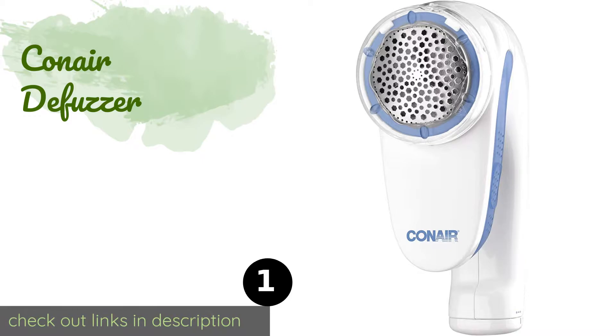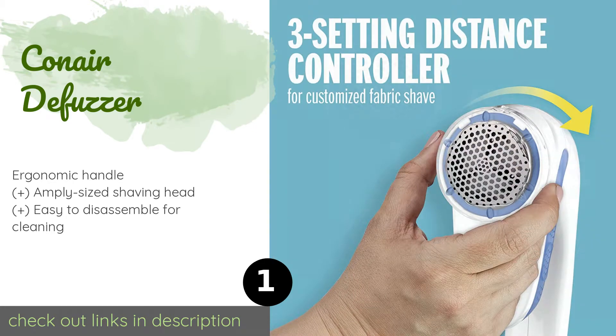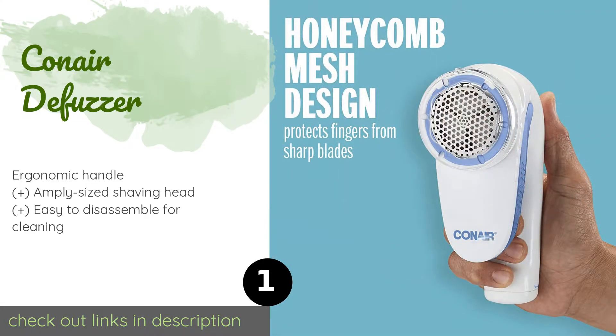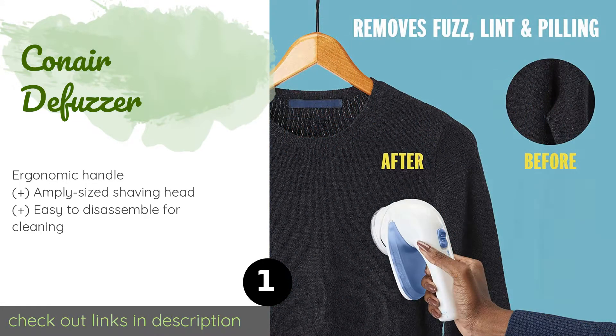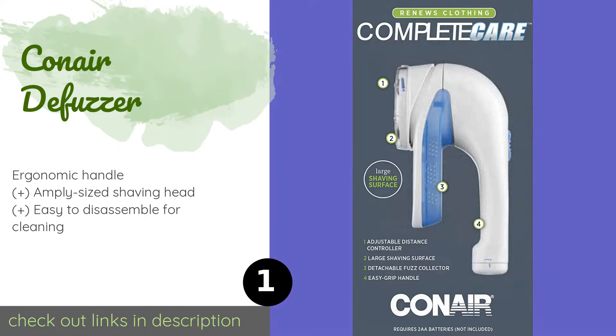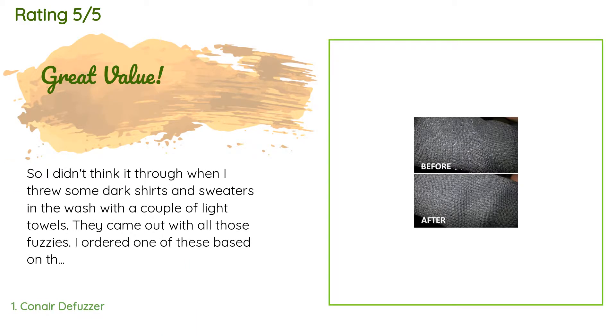The first product on our list is the Conair Defuzzer. The Conair Defuzzer boasts three depth settings for customized shaving, making it a handy garment care tool to keep on hand for those with clothing made from a wide variety of fabrics. Unlike many, it is offered in a range of bright colors including orange and pink. The price is around $11. Check out the product link in the YouTube description. There are 29,208 reviews with an average rating of 4.4 stars.